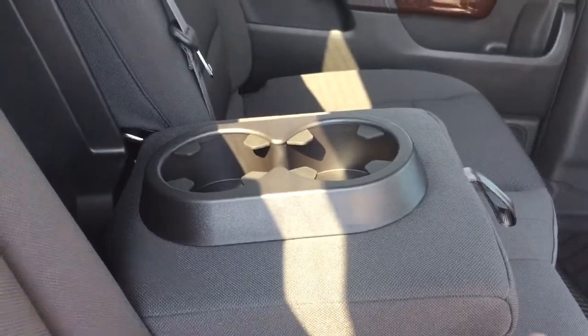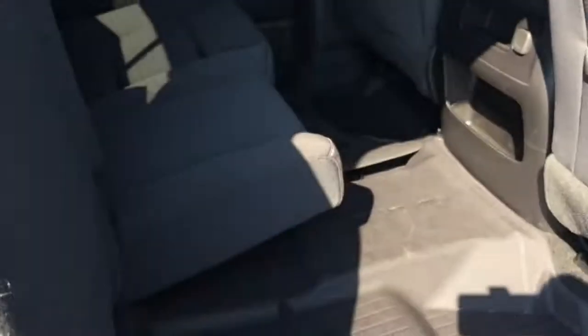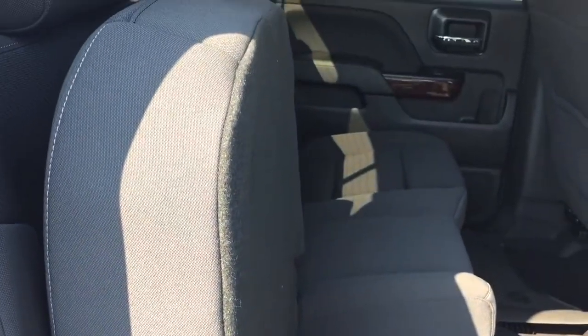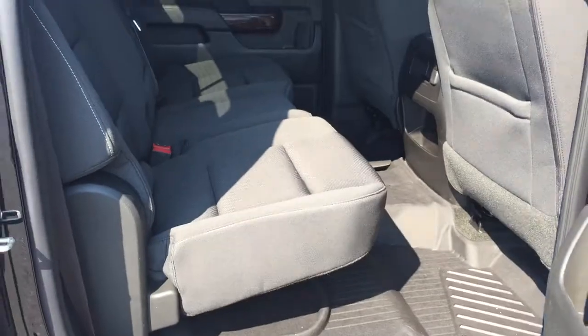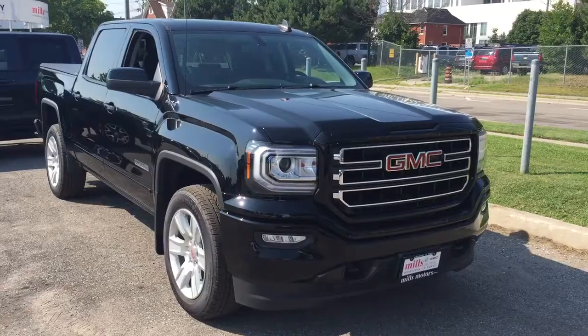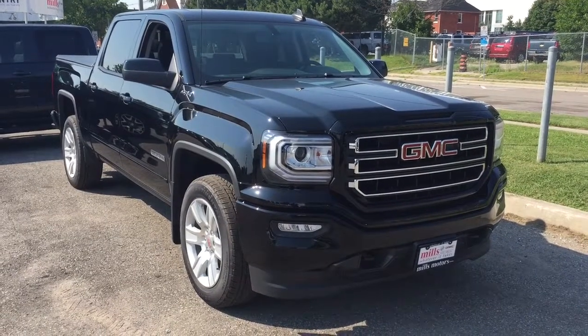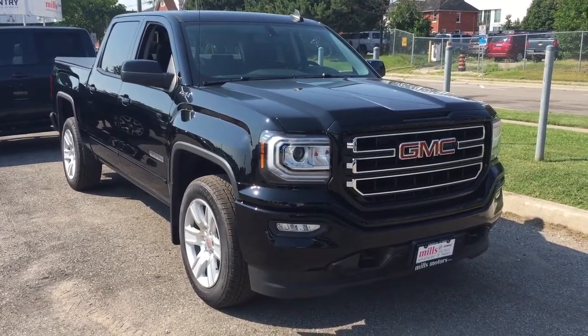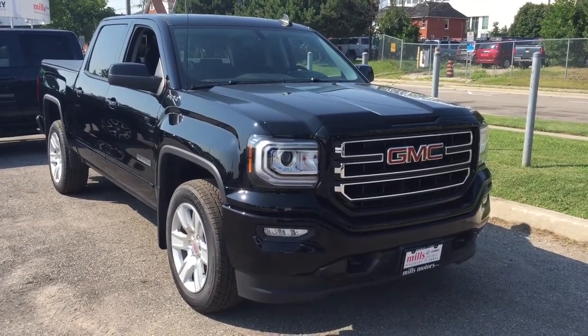Room for three passengers, and if you have fewer than three you can utilize the fold-down armrest with cup holders. You have a split bench seat — if you want to lock something up in there, no problem. Just grab that seat, lift it up with one hand, and both seats do the same thing. Put them back in position just that simply. And there's a look at the 2017 GMC Sierra 1500 SLE Elevation Edition with the 20-inch aluminum wheels and the tonneau cover.